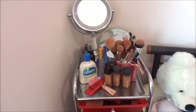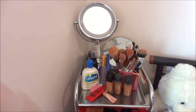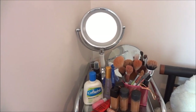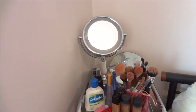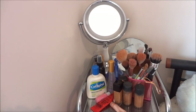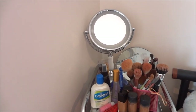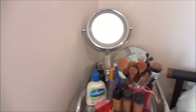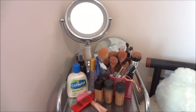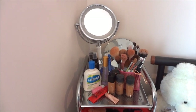Hi guys, today I'll be doing my makeup collection video because many of you have been asking me to. First of all, I have to say that my makeup collection — for some of you it might be really huge and big, but some of you might think, 'Oh, is that it? Isn't she a makeup guru? Shouldn't she have more?'